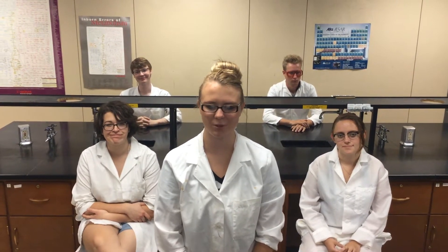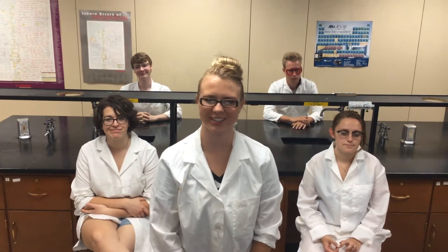Hello and welcome to the laboratory. Today we will be going over the safety protocols inside the laboratory environment and the proper procedures you must follow while you're here.